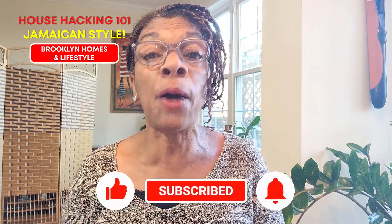I am here to tell you today that house hacking is not new. This is how immigrants — Jamaicans like myself, other Caribbean people, but I would venture to say most immigrants — this is how we have always bought our property. It's not new to us. Hello everyone, Marcia Melendez here, Brooklyn Homes and Lifestyle, your friendly Brooklyn realtor coming to you from Brooklyn. And I am going to give you today the lowdown on how Jamaicans do house hacking.